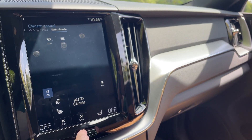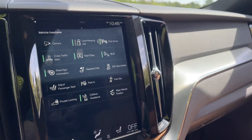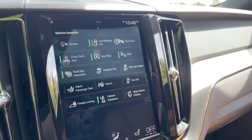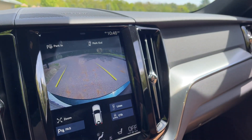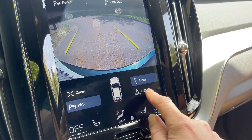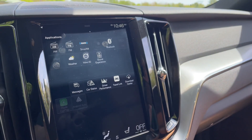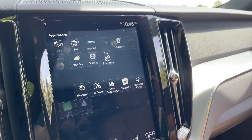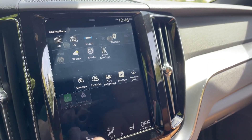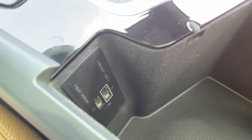Heated seat and heated steering wheel controls are here. Off to the left you'll find some of the vehicle functions, including the backup camera and the cross traffic alert — if you want to turn that off, you can do so here. Off to the right is where you'll be able to plug in for Apple CarPlay, illuminated by the white-surrounded plug on the right.